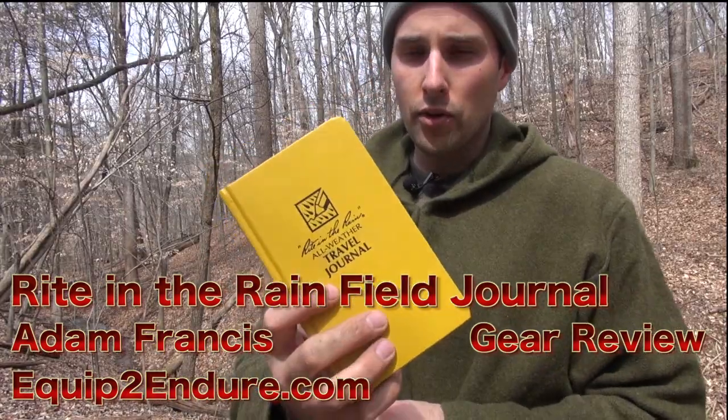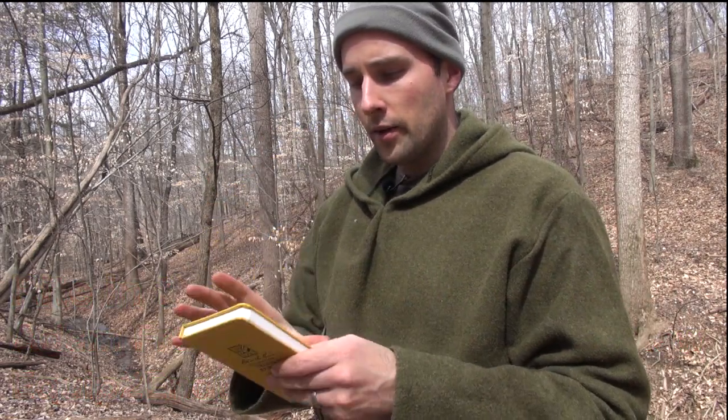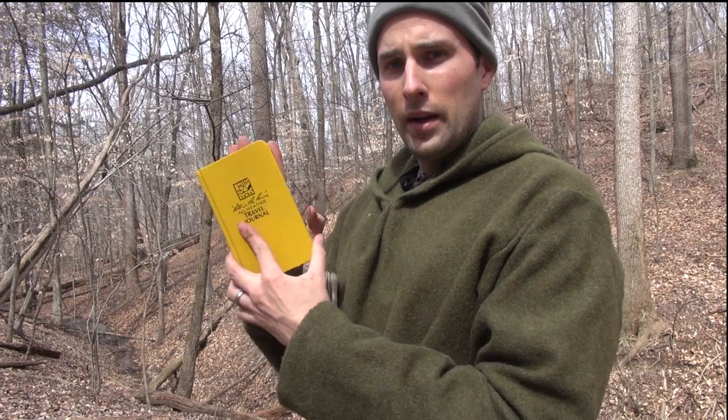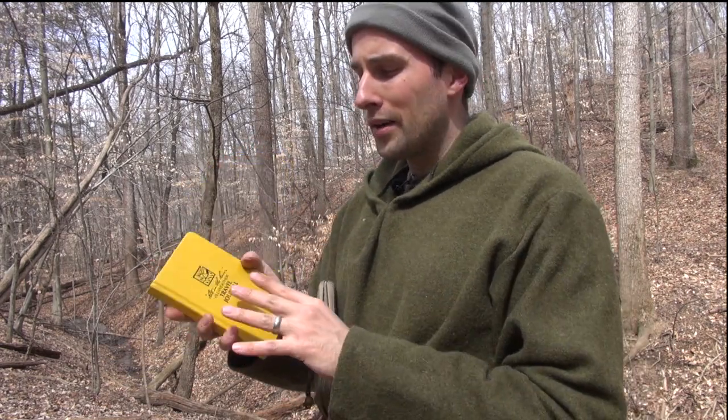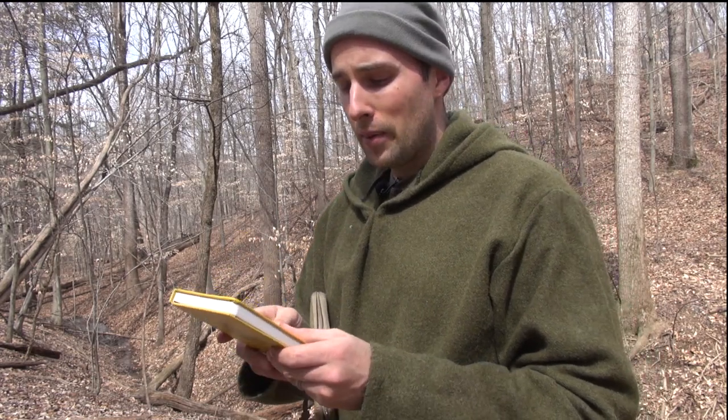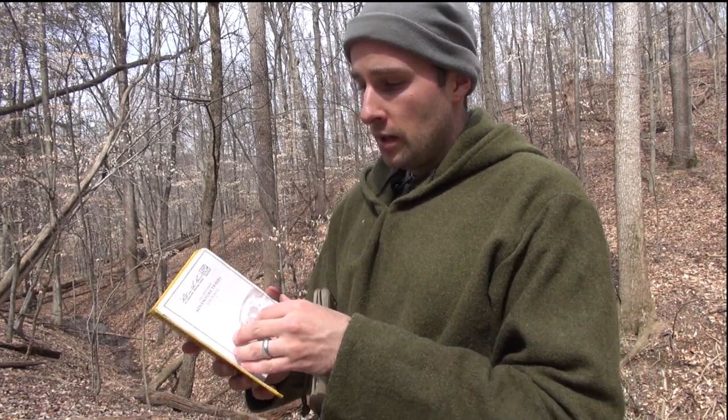One is a Right in the Rain travel journal. This is an awesome little item — not very large. Just to give you guys a point of reference with my hand size, it's something that can fit in a cargo pocket, maybe stick out a little bit. I'm wearing a pair of 511 Taclite Pros — I know a lot of you guys use that — and it slides into the back pocket pretty easily.